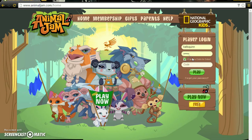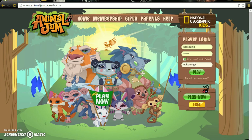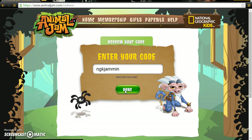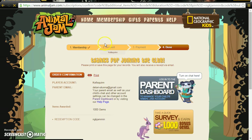The last one, last but not least, is 'ngk jammin.' We'll enter that, confirm, and go home.